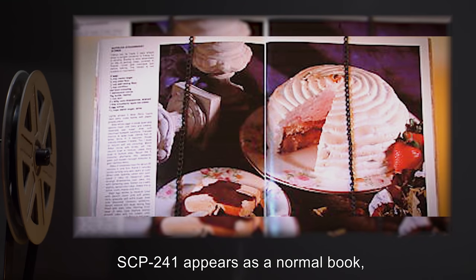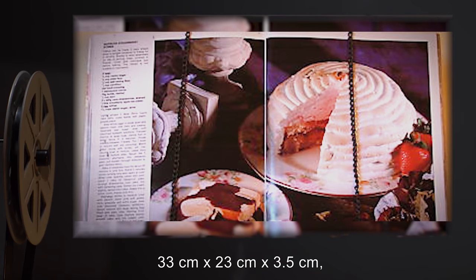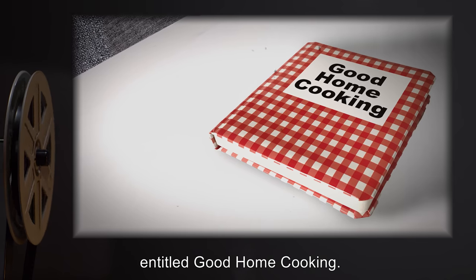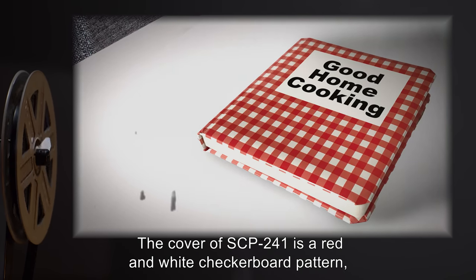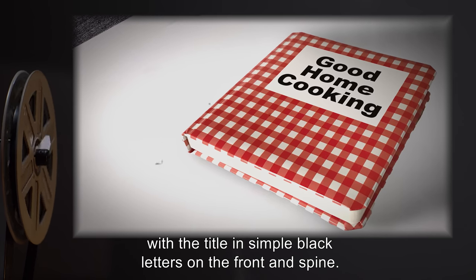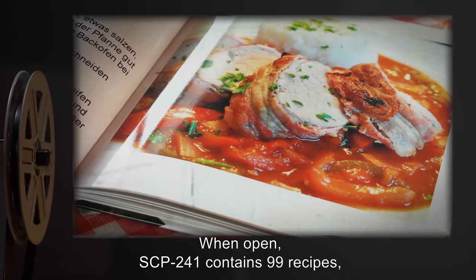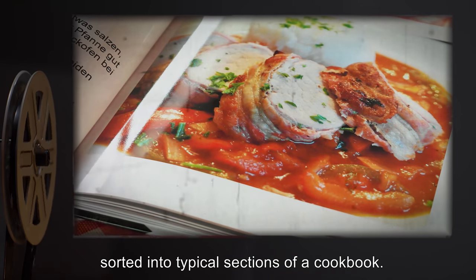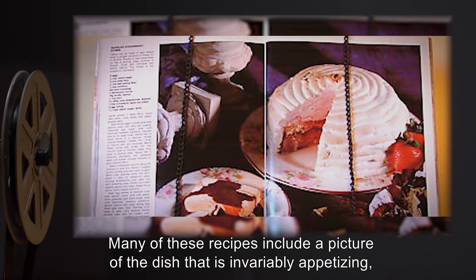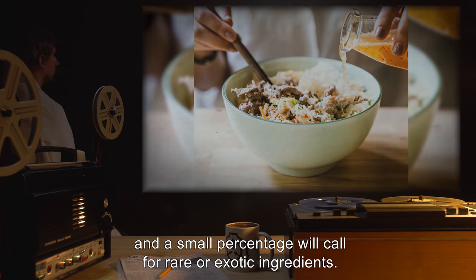Description: SCP-241 appears as a normal book, 33 cm x 23 cm x 3.5 cm, entitled "Good Home Cooking." The cover of SCP-241 is a red and white checkerboard pattern, with the title in simple black letters on the front and spine. When open, SCP-241 contains 99 recipes, sorted into typical sections of a cookbook. Many of these recipes include a picture of the dish that is invariably appetizing, and a small percentage will call for rare or exotic ingredients.